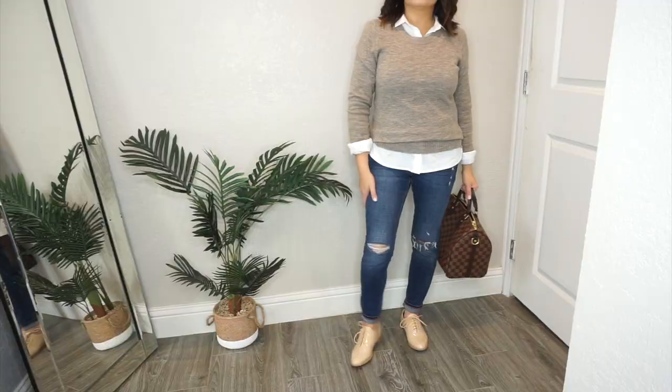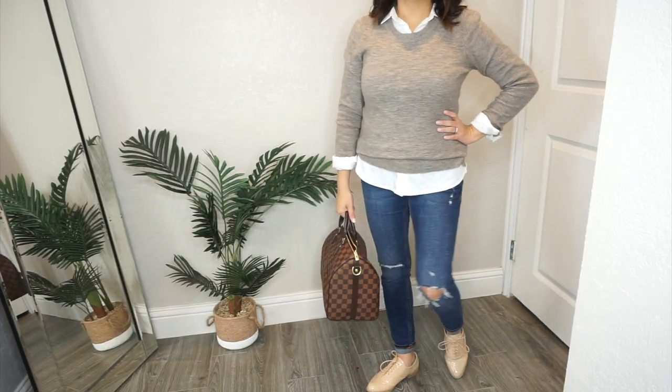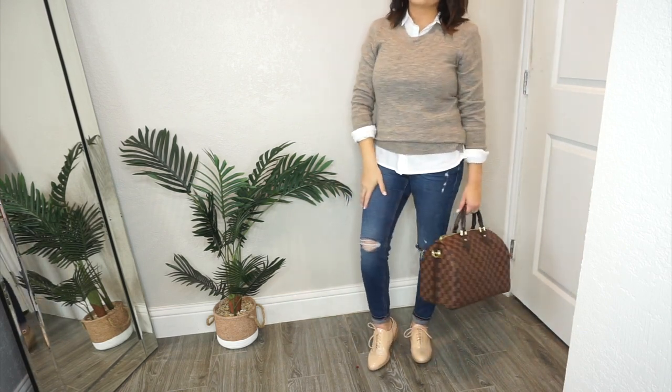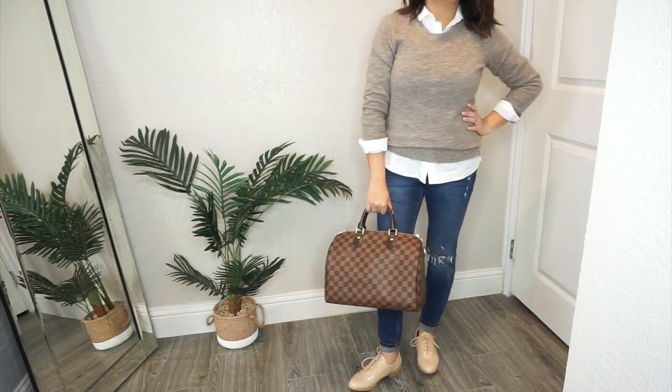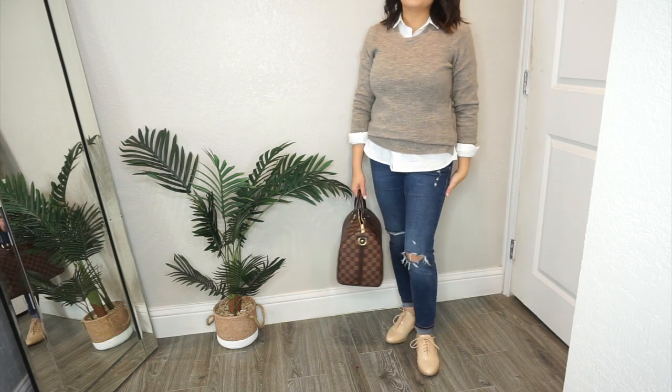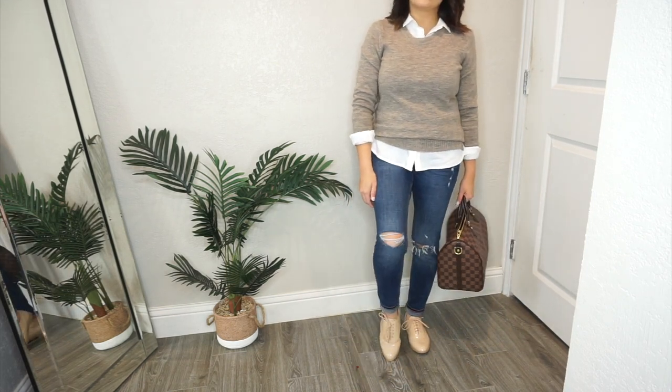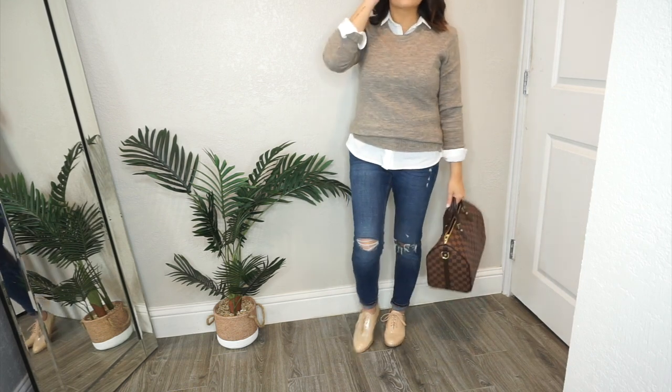For the second look, I kept the same concept but changed the sweater to a more neutral color to stay in the tone of the shoe, and I did a distressed boyfriend-style jean to dress it down while still keeping a menswear-inspired feel. I used the same button-up shirt and just swapped the sweater, pairing it again with the top handle bag — because it kind of reminds me of a portfolio or suitcase, which fits the aesthetic.